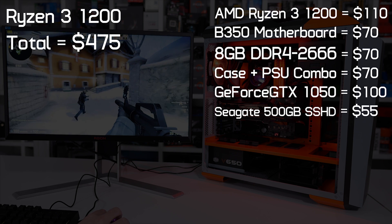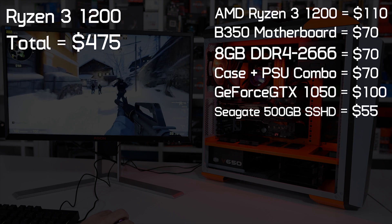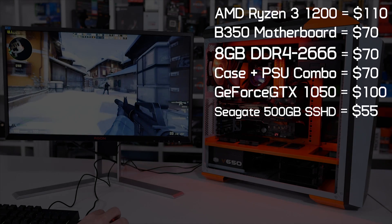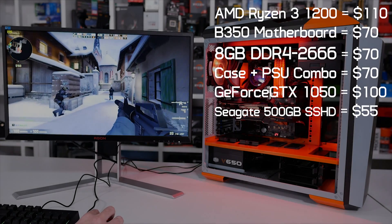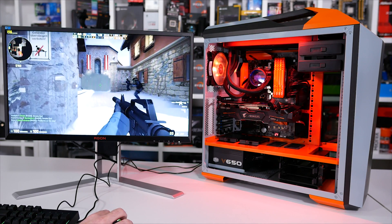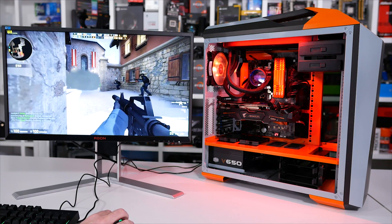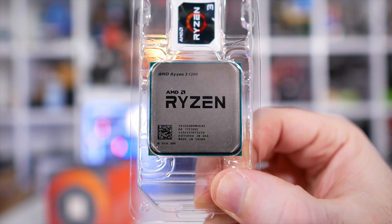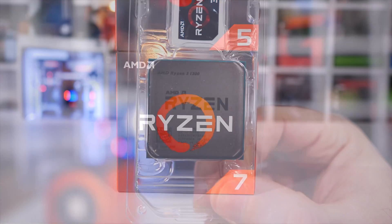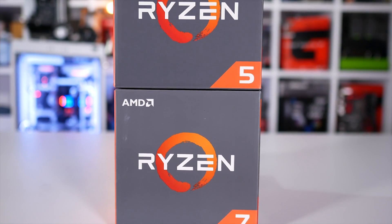Given that the 1300X only produced an additional 100 MHz overclock over the 1200 — and I feel that's probably a best-case scenario — I don't feel like spending an additional $20 is worth it. Just get the base model 1200. Overclocked, the 1200 is a ripper, often delivering 1500X-like performance in games. Of course you can overclock the 1500X for even more performance, but at almost half the price of the Core i5-7500, the overclocked R3 1200 obviously represents insane value and gamers can look forward to a similar level of performance.